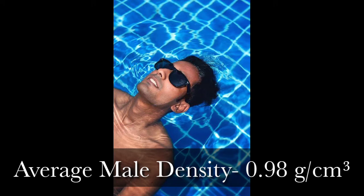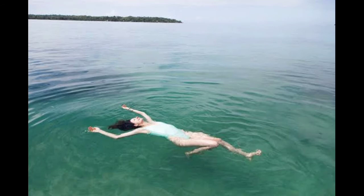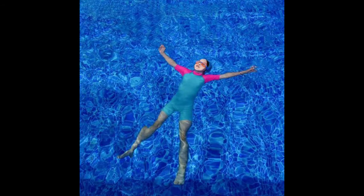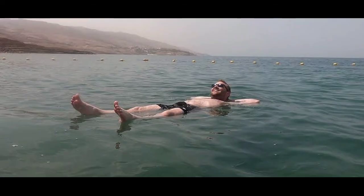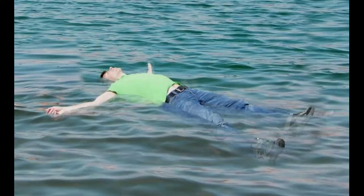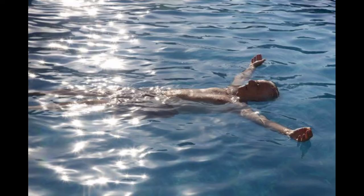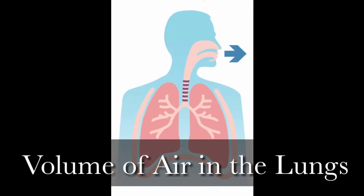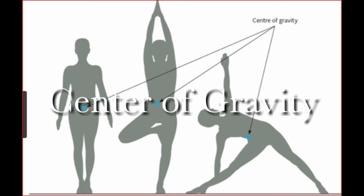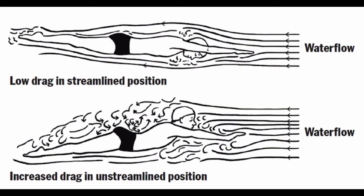The average male has a density of 0.98 grams per cubic centimeter and the average female is 0.97 grams per cubic centimeter. We can deduce that most human beings will float to a certain degree, with a small amount of the body staying above the water's surface. Females float better than males, and both float better in salt water than in fresh water. Other factors affecting flotation include the volume of air in the lungs, an individual's muscle-to-fat ratio, the shape of the individual, and the location of their center of gravity.